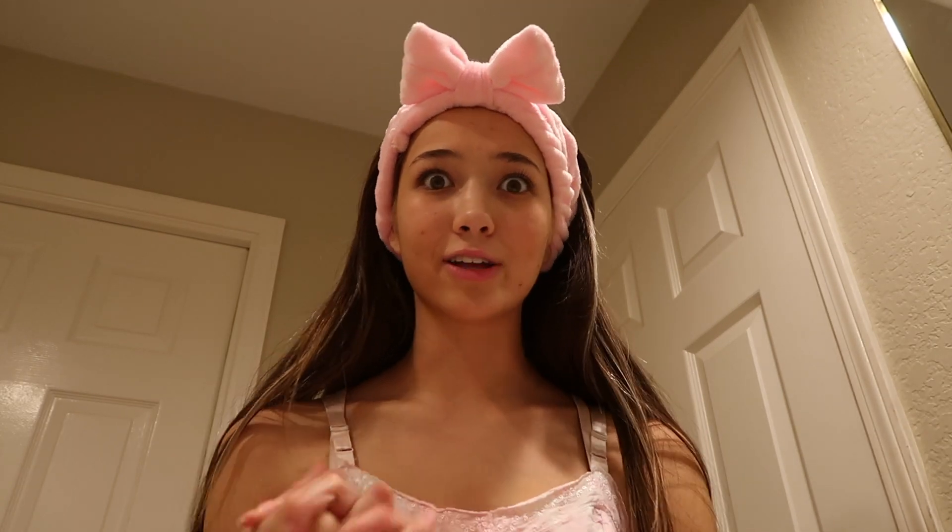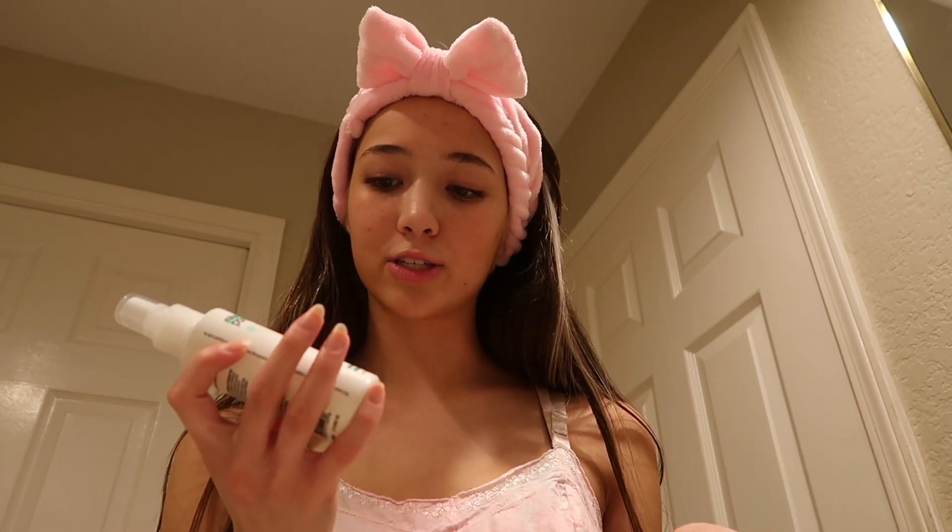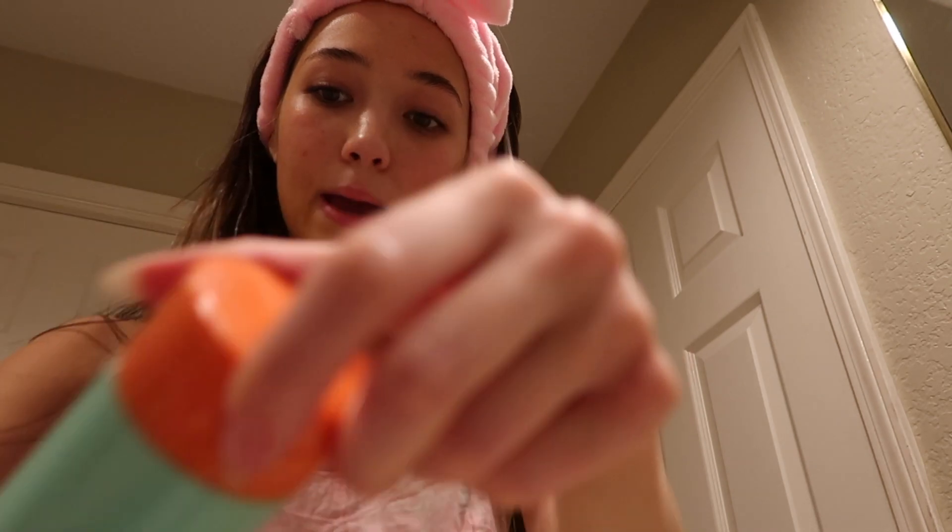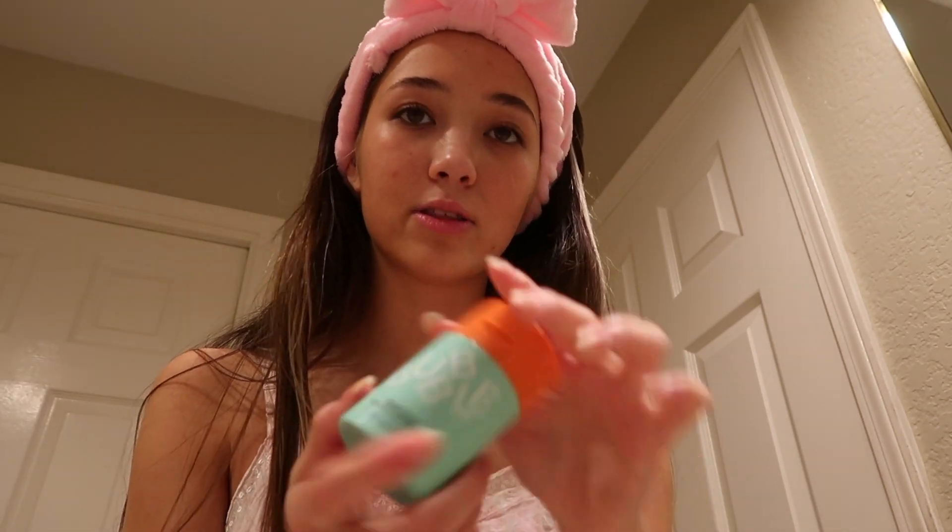I just finished washing my face — it took like a good 10 minutes. Now I'm going to show you the rest of my routine. I use the Geralogica pore mist, which I really like. Then I do a care serum. My last step at night is the Bubble Slam Dunk moisturizer.